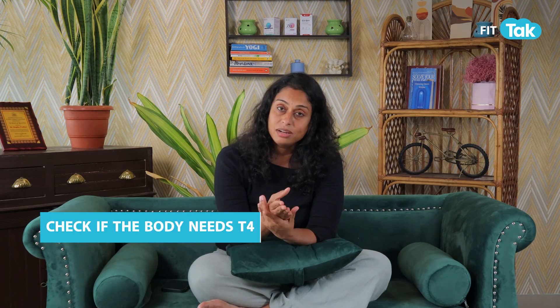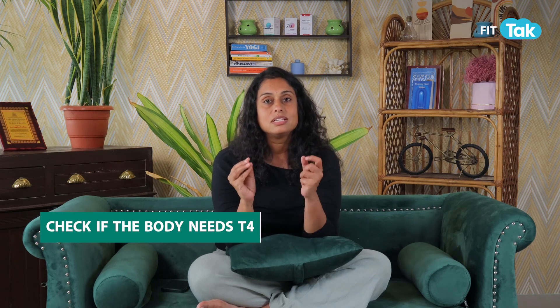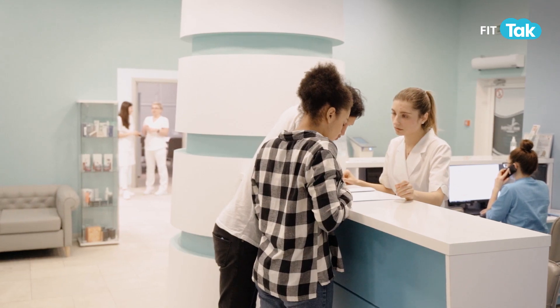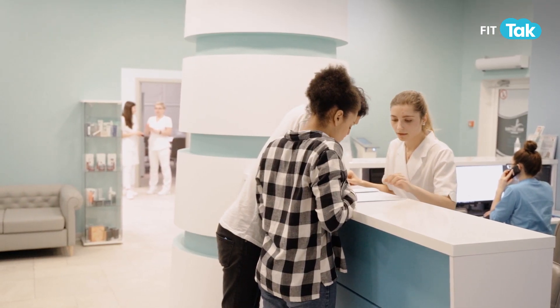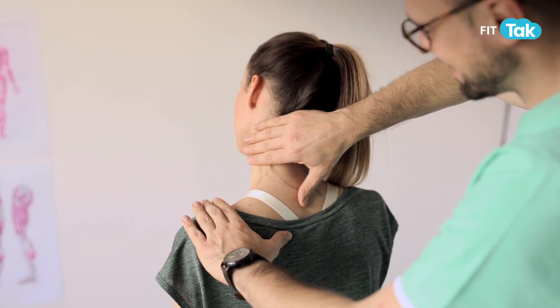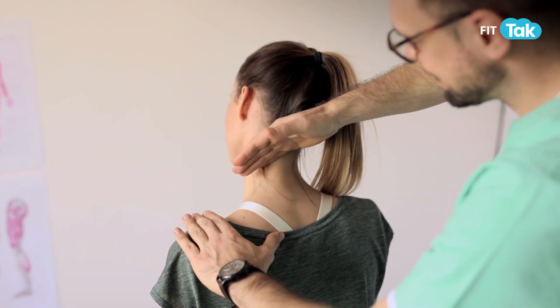What I would recommend to anyone watching this is: if you are on thyroid medication, you have to assess whether you actually need T4 or whether you need something else to make that T4 more convertible into T3 — because maybe your body is already producing T4. And that's why we need all of these tests. If you are already producing T4, you don't need to take additional T4 from your medication. This is where the medications fail.